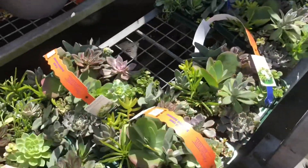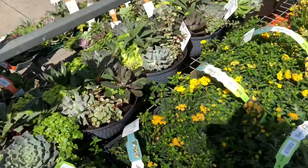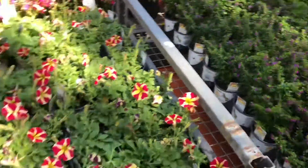Hey guys, I'm here at Home Depot again, just looking around, came to browse the dirt. I'm just going to take a quick look to see what kind of cool plants they have right now, because right now is when they'll bring all the beauties in.